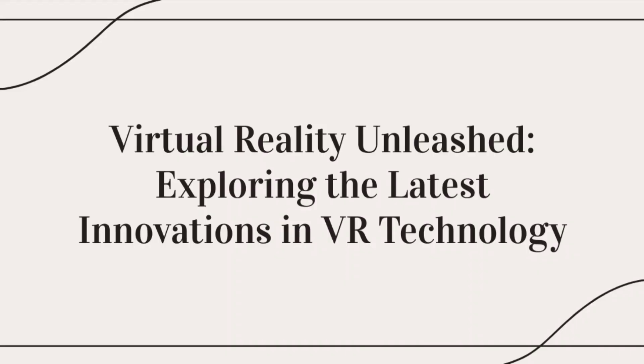Virtual reality VR technology has made significant advancements in recent years, providing immersive and interactive experiences across various industries. Let's explore some cutting-edge VR technologies and applications. One major development is the introduction of wireless VR headsets.